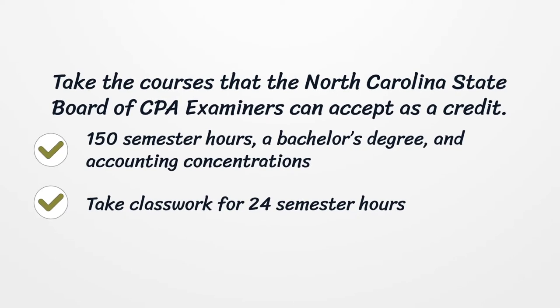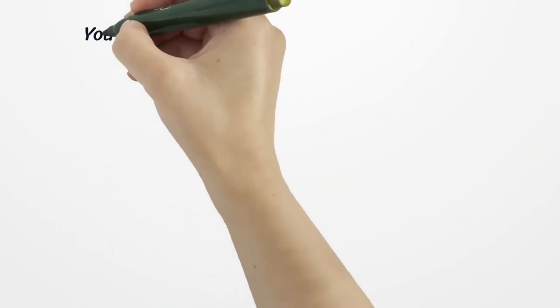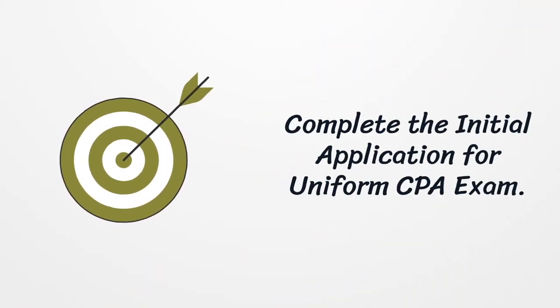Take classwork for 24 semester hours in accounting concentrations. Secondly, pass the uniform CPA exam. You must meet the following requirements: have citizenship of the United States, be a permanent resident alien, or be a citizen of a foreign country with equal inspection rights. Be at least 18 years or older, have good moral character, and meet the education requirements.